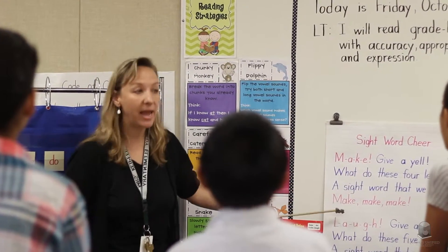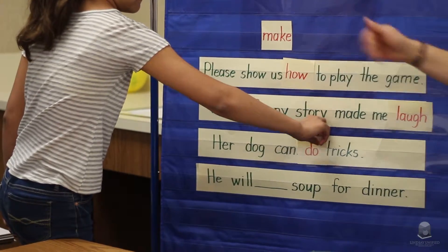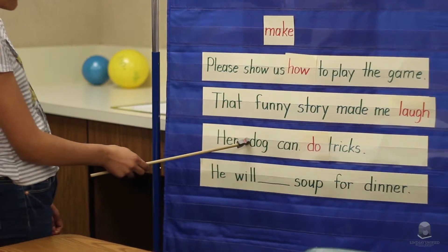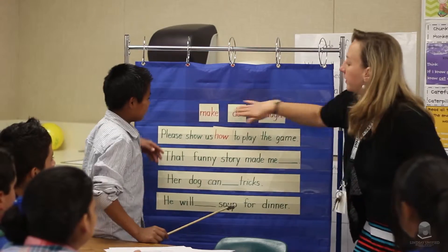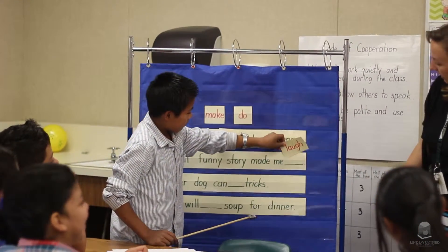The learners get support here with phonics and vocabulary, and then with the special ed teacher they're able to focus on reading comprehension. So they already know how to read some of the words and they know vocabulary, which makes it easier for them to understand and retell the story and answer reading comprehension questions.